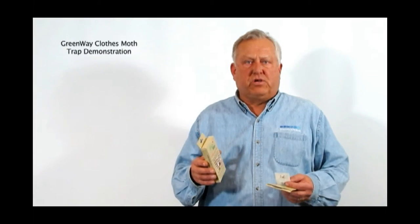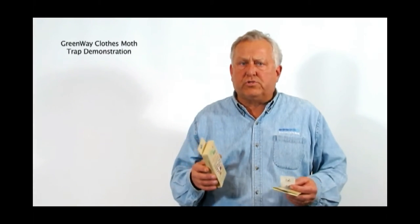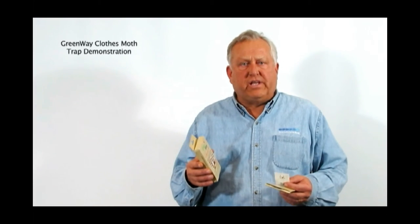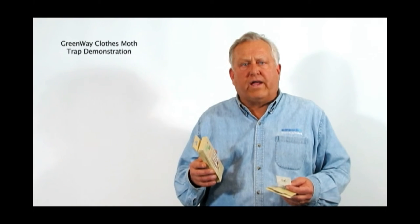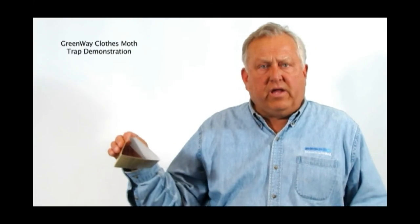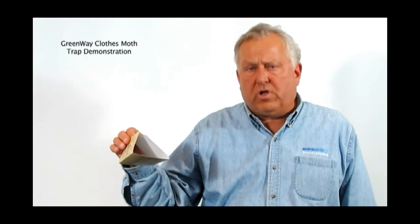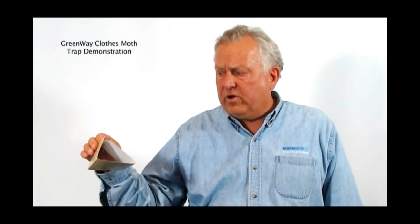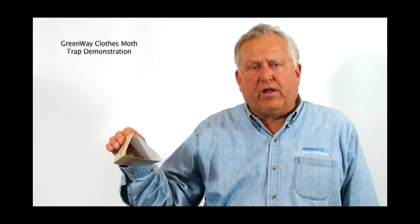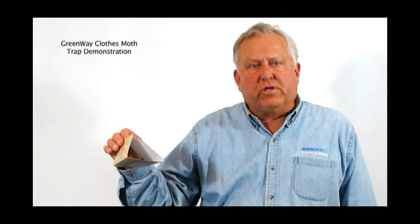The clothes moth is a serious pest in the United States and throughout the world on woolen materials, taxidermy materials, and anything that has an animal protein in it. We're seeing more and more activity for it throughout the world. So Greenway has an answer to looking for clothes moths. This is our biggest selling product and very effective for capturing clothes moths, and I hope that it will work for you. Thank you for listening.